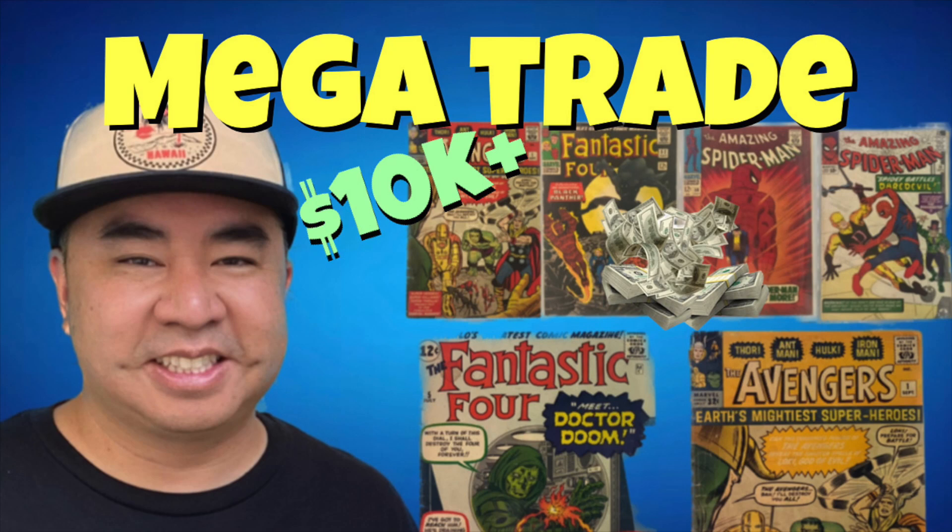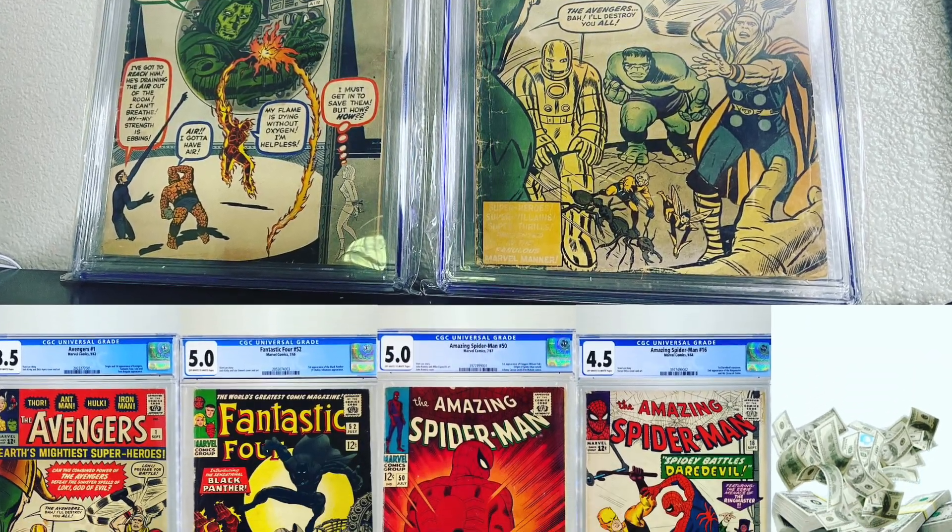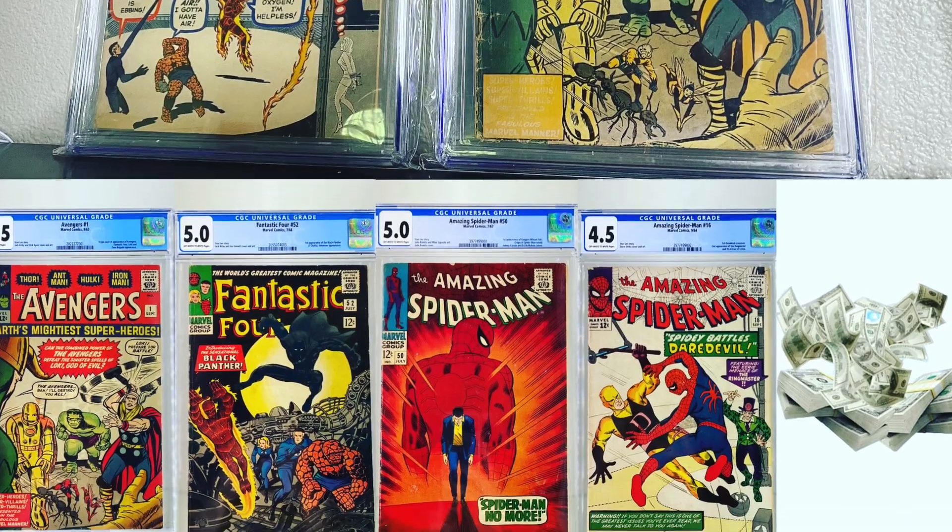Welcome to another episode of Comics with Bonix. Today we have a special video where I'm going to be going over a recent haul that I got. If you guys were able to check out my recent video, it was a mega trade where I was able to send out two huge books and receive four books back in return. I also got a decent amount of cash back as part of the trade as well.